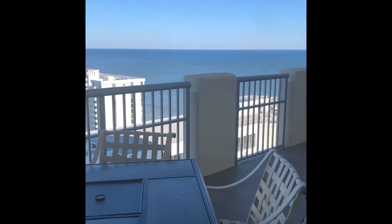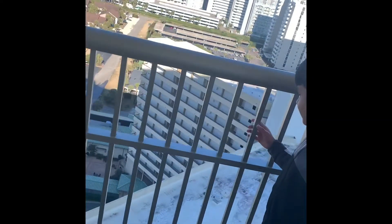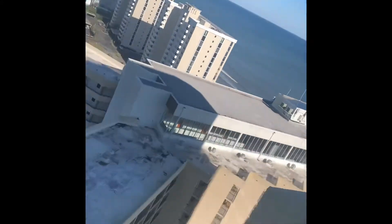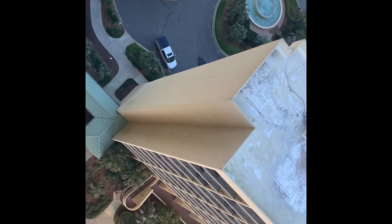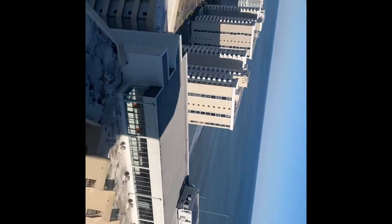But we have a different view. Look at the view — there's even a water fountain! Look at that. This is like a thousand dollars. There's a water fountain!